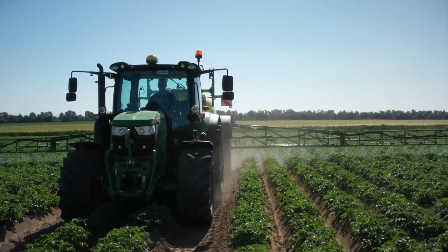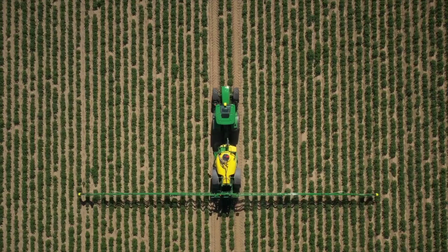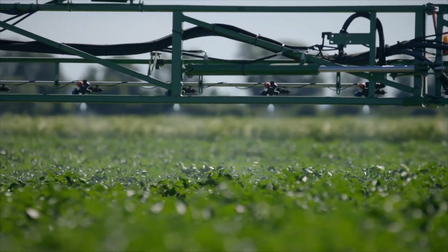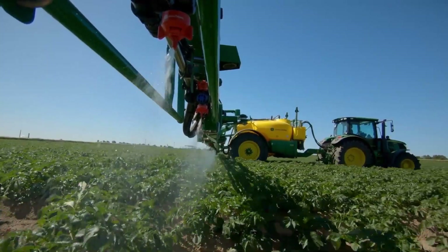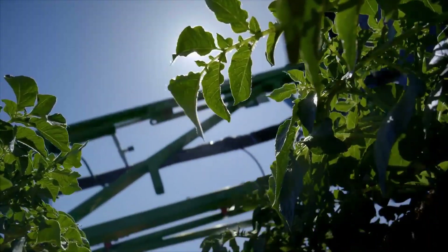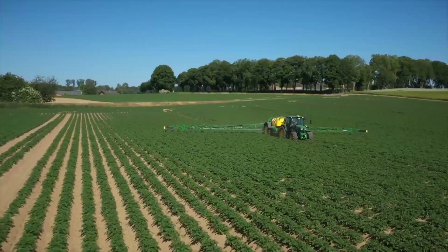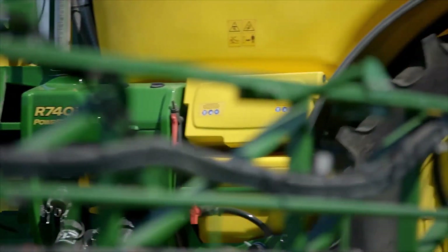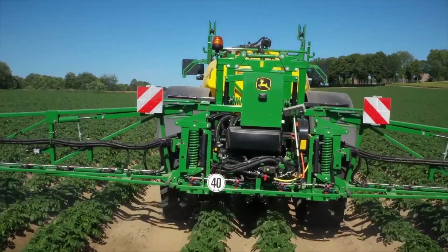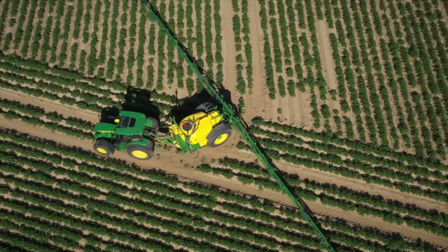John Deere trailed sprayers are available in a range of sizes and configurations, allowing farmers to select the best option for their specific needs. The tanks are made from durable polyethylene, which is resistant to UV rays and chemicals, and are available in sizes ranging from 1,000 to 3,000 liters.